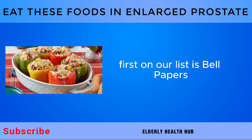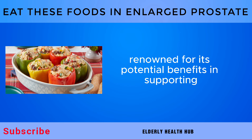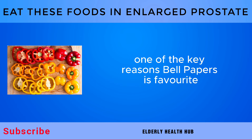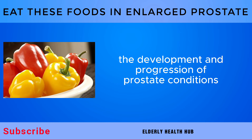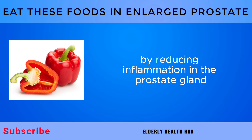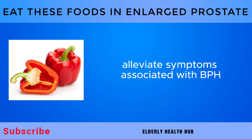First on our list is Bell Peppers, a natural supplement renowned for its potential benefits in supporting prostate health. One of the key reasons Bell Peppers is favored for prostate health is its anti-inflammatory properties. Inflammation is believed to play a role in the development and progression of prostate conditions. By reducing inflammation in the prostate gland, Bell Peppers may help alleviate symptoms associated with BPH.